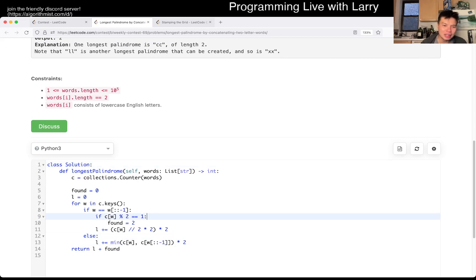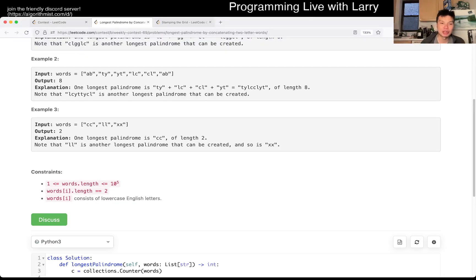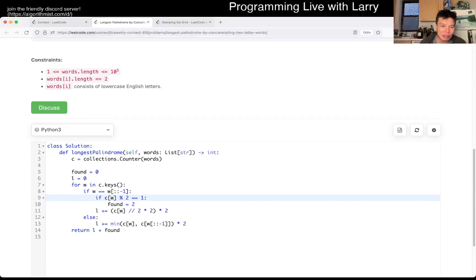This code looks a little awkward, but basically the idea is that with a palindrome, first of all, you match everything that you can. With the one extra thing being that you can have something in the middle of length two if it's a two-letter palindrome. So that's basically what I have here. If it's a two-letter palindrome for each key and there's an odd number of it, that means there's an extra one that can be used in the middle. Then I have this 'found' value which is two. Otherwise, if it's a palindrome, we just double it up and count the number of letters.